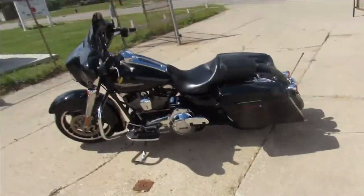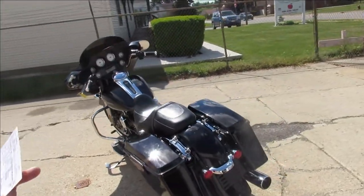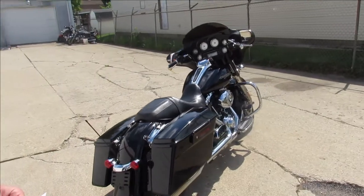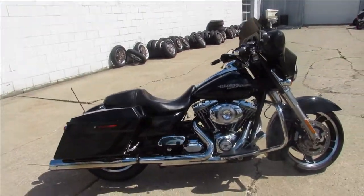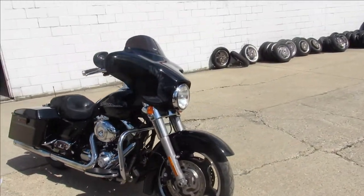Hey guys, it's Approval Powersports doing some videos on a couple used Harleys we just got in. This is a nice one — a 2013 Street Glide in big vivid gloss black paint with tons of chrome. It's got the 103 cubic inch motor and Reinhardt exhaust, so probably a stage one kit minimum.